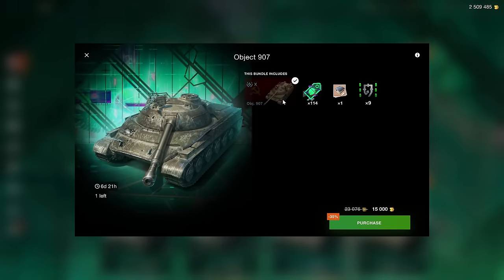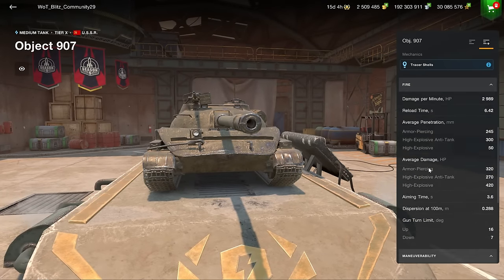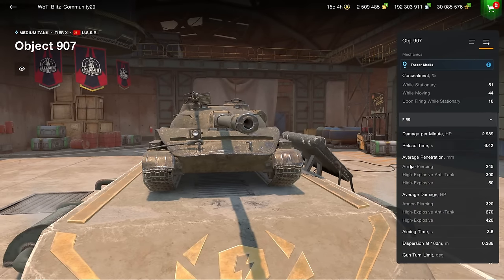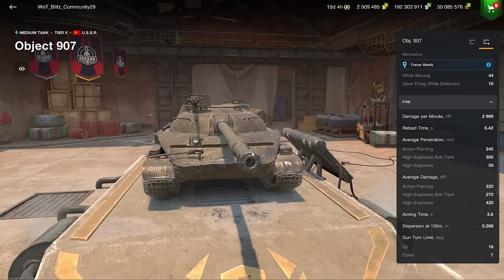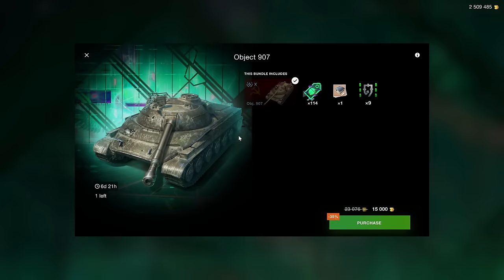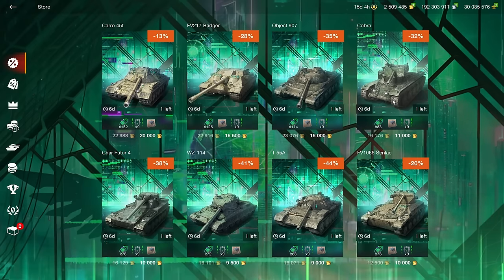The Object 907 is the premium version of the Object 140 — similarly weak but interesting if you want that playstyle. It has 7 degrees of gun depression, 3000 DPM, and 320 alpha damage — standard Soviet tier 10 medium stats. There isn't much value in owning it since it's just the same playstyle as the OBJ 140. The Badger is the best pick here.